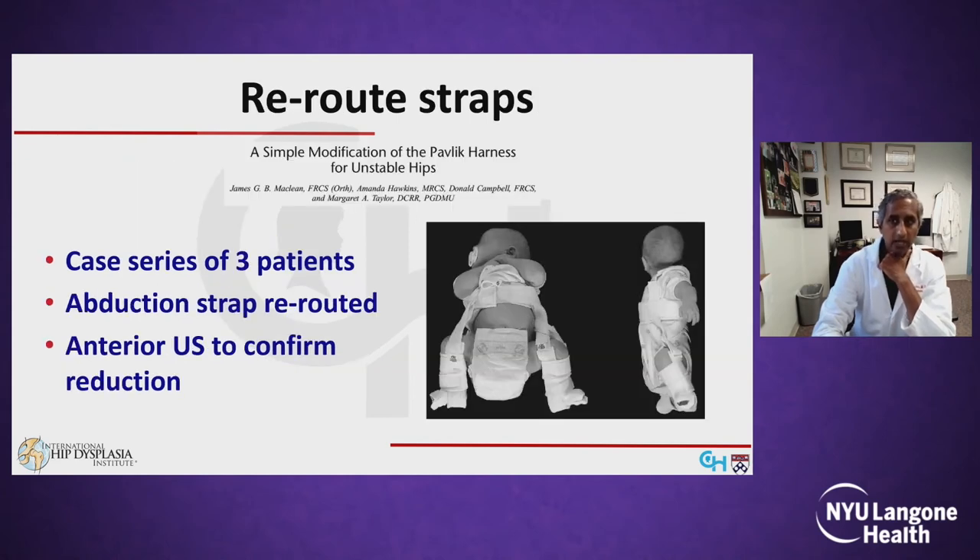McClain described a modification of the Pavlik in which the posterior abduction straps are rerouted around the flexion straps to maintain increased abduction, and reported on three patients in which this was successful after failure of standard Pavlik fitting.